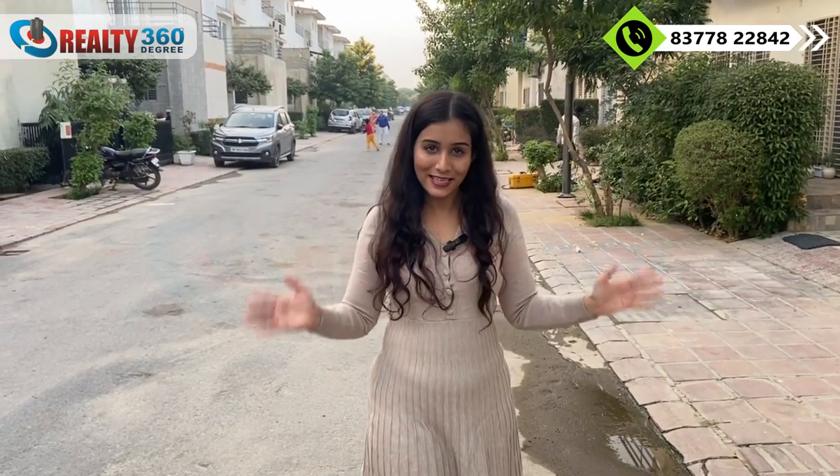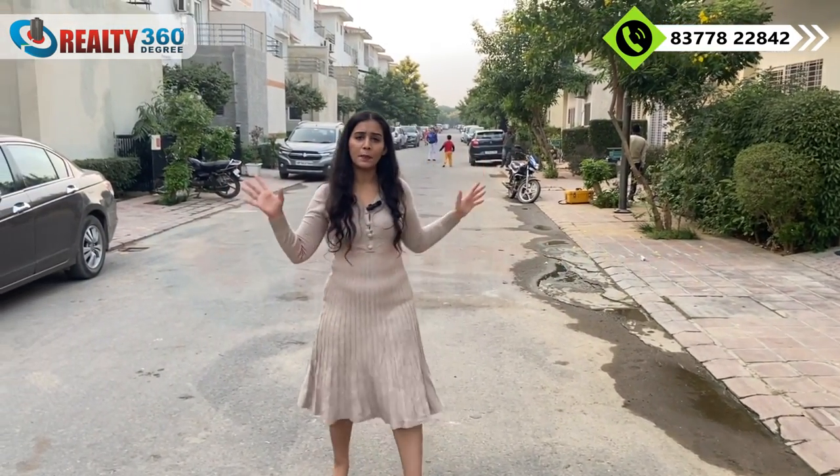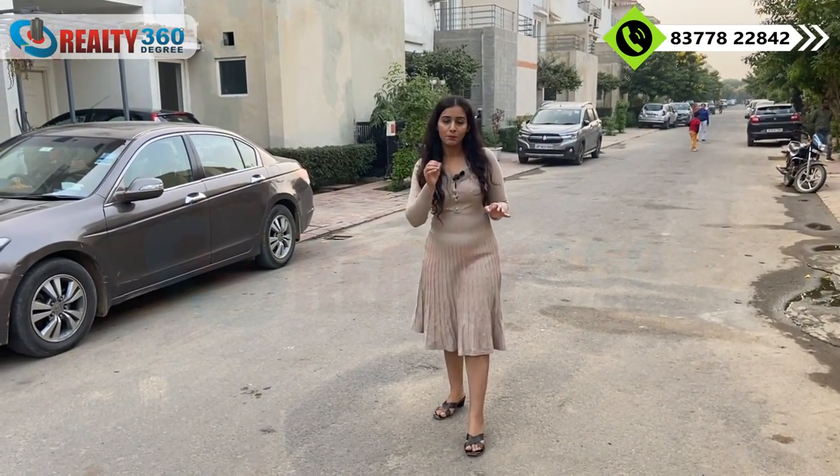I am now inside the township. Paramount Golf Forest is built across 90 acres, with more than 50% of the area dedicated to completely green space. The project is on a 3-side open plot. It is a well-maintained township where people are already living. The internal roads are 12 to 15 feet wide.